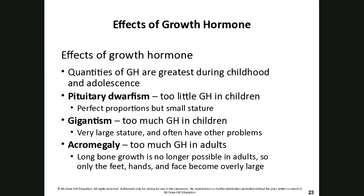Pituitary dwarfism occurs when too little growth hormone is produced in children — they have perfect proportions of their limbs, just a small stature. Giantism is the opposite — too much growth hormone in children leads to very large stature and can cause other health problems. Acromegaly is too much growth hormone in adults; since long bone growth is no longer possible, only the hands, feet, and face become overly large.